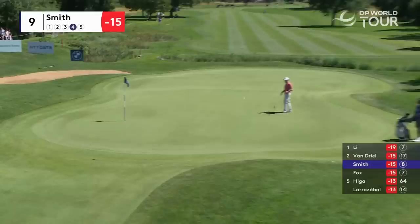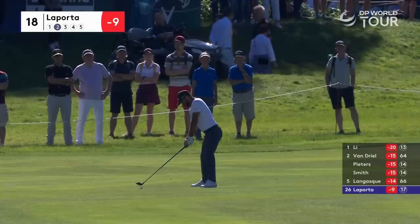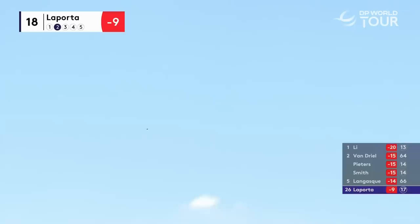He played an absolute beauty on the second, a beauty on the fourth, and that was probably the best of the three. Second shot at 18 for Francesco Laporta, former winner of the Challenge Tour.